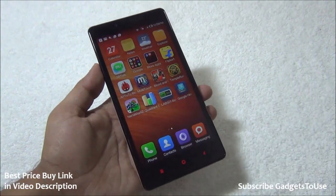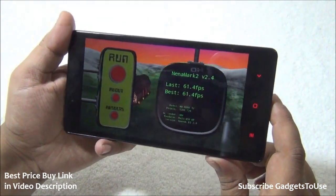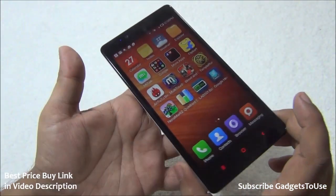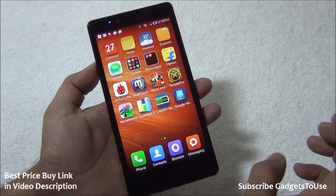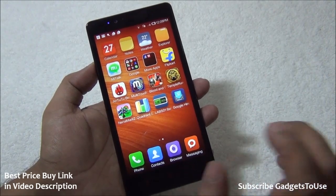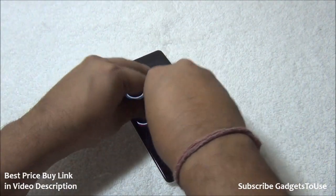You can play a lot of high definition games on this device without issues. The NenaMark benchmark score is 61.4 fps, which is one of the best scores we have seen for this benchmark on any device. In terms of gaming, it handles HD games well and does a good job rendering graphics. The device also supports 10-point multi-touch.